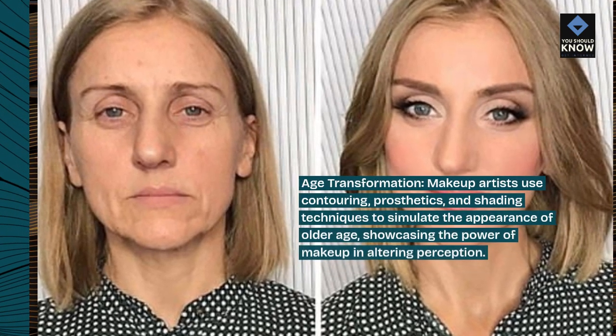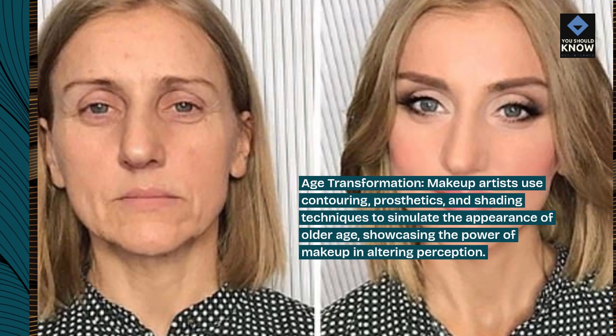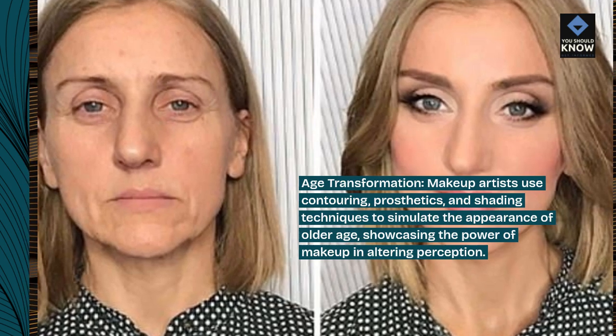Age transformation: makeup artists use contouring, prosthetics, and shading techniques to simulate the appearance of older age, showcasing the power of makeup and altering perception.